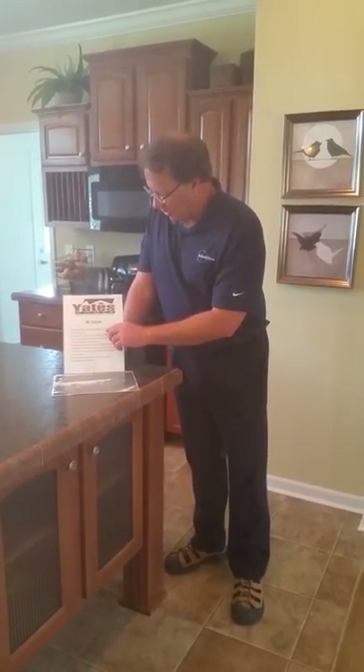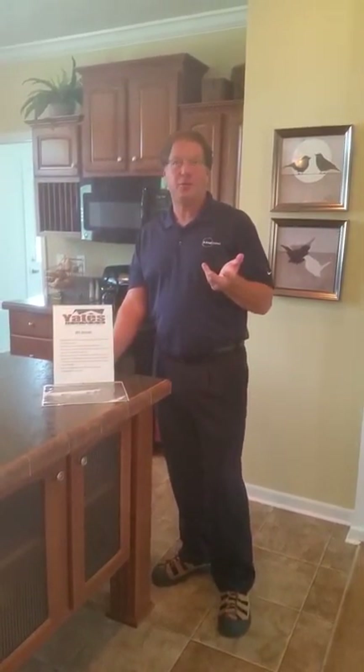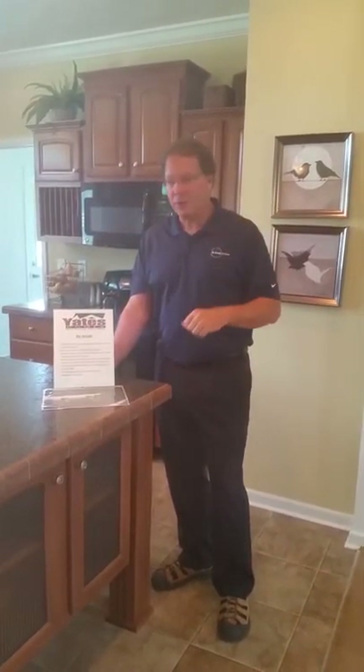We also have delivery and setup included in our price, done by an experienced crane crew. They've been with Yates about 25 years. They all know each other, so all the logistics are very, very smooth. Everybody knows what to do.